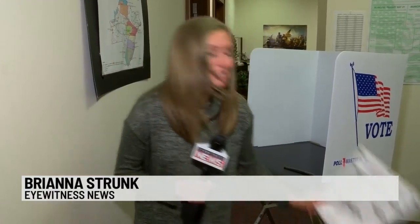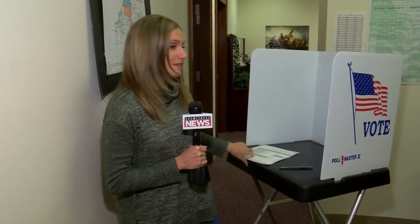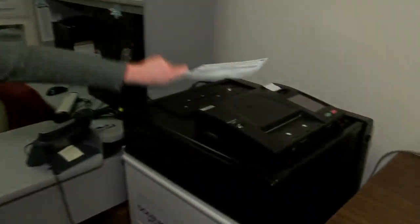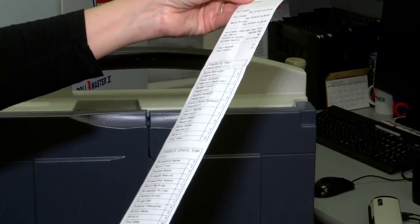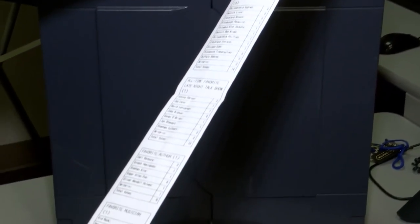Here's how the new system works. Voters will be handed this paper ballot, which they'll fill out in a privacy booth, and then they'll feed it through this new machine. Once the polls close, results will be printed on one tape, which resembles a paper receipt.